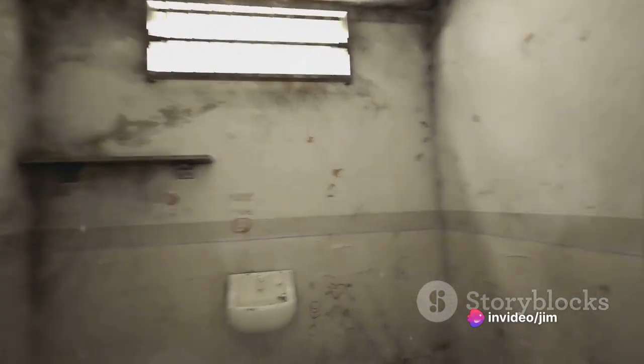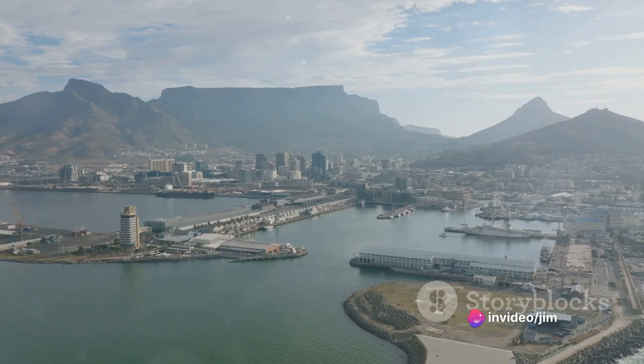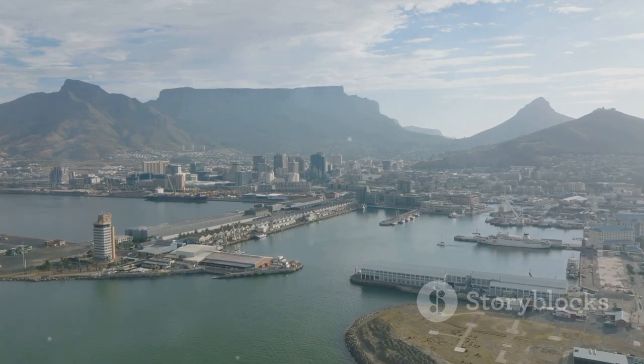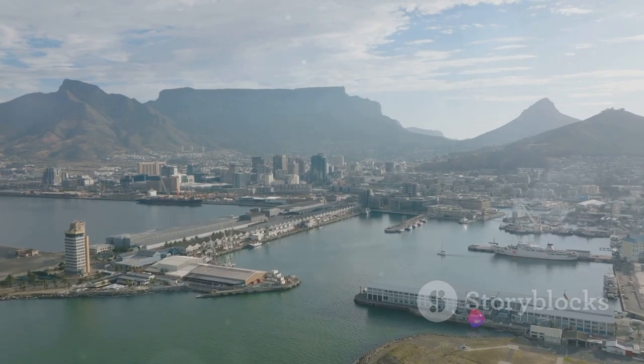These historical sites in Cape Town are not mere relics of bygone eras. They're living, breathing narratives — each stone, each artifact, each photograph holding a piece of the city's diverse and complex history. They remind us of the resilience of the human spirit, of the power of unity, and of the constant quest for freedom and equality. Historical sites in Cape Town are not just buildings; they are epic tales engraved in stone.